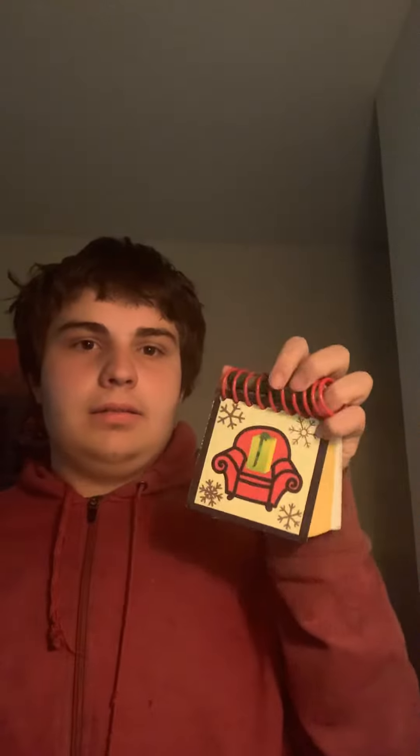Hi, side table. Hi, Steve. Oh, a holiday notebook. It's perfect. Thanks. You're welcome, Steve.